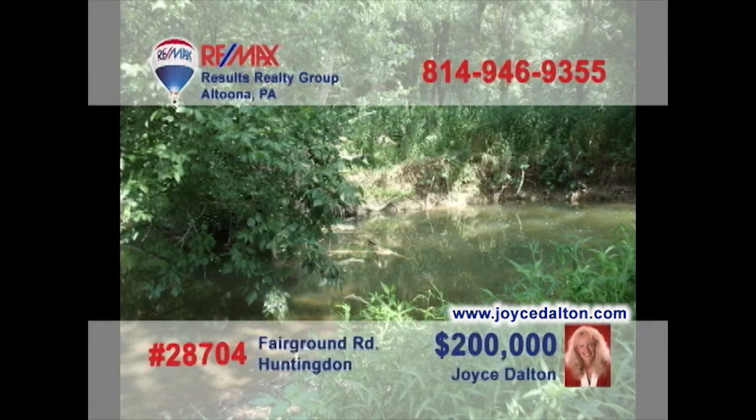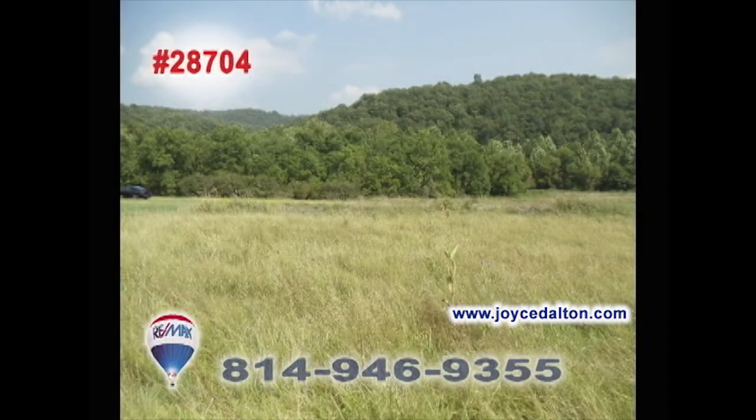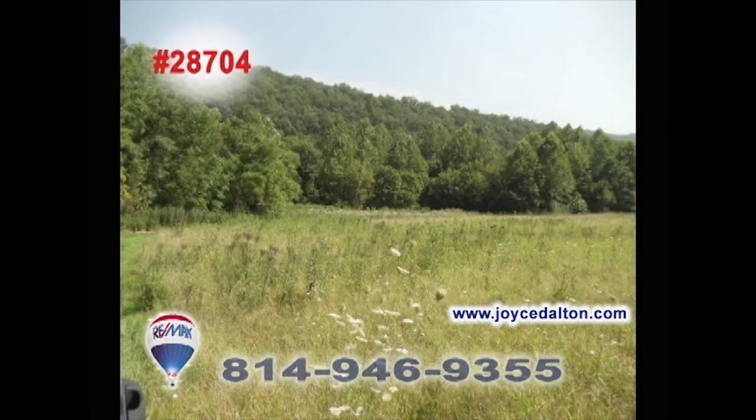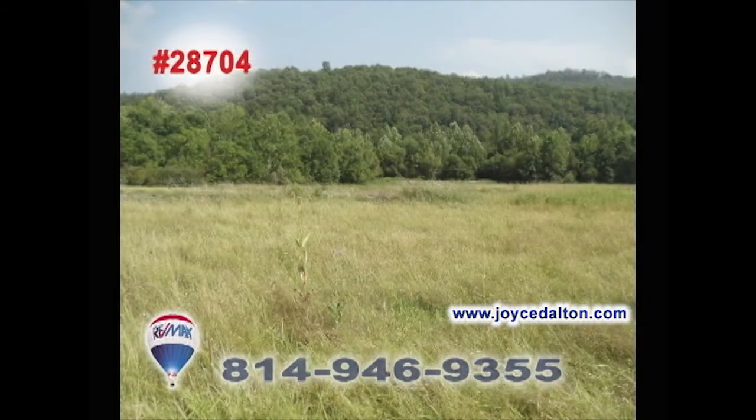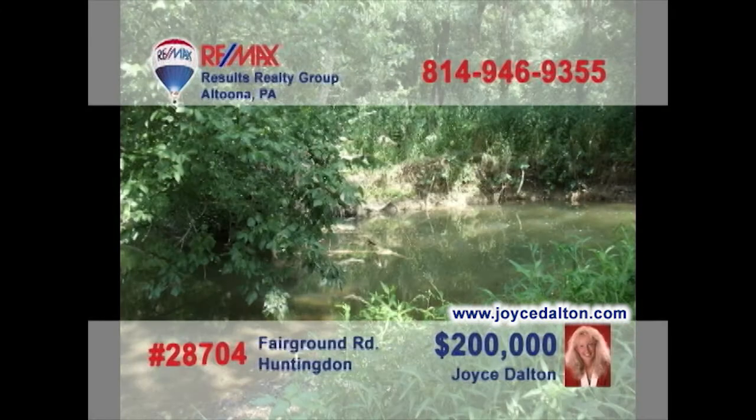Here's another great piece of land presented by RE-MAX Hall of Fame Realtor Joyce Dalton. This fantastic 10-plus-acre property would make a perfect recreational site with plenty of room for your dream home. This Huntington County property features great fishing from the Crooked Creek branch of the Juniata River, along with gorgeous views and acres of wildlife. Call Joyce today or go to joycedalton.com for all the details on this fine property.